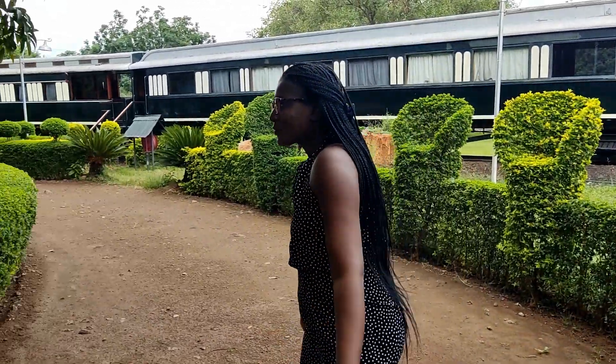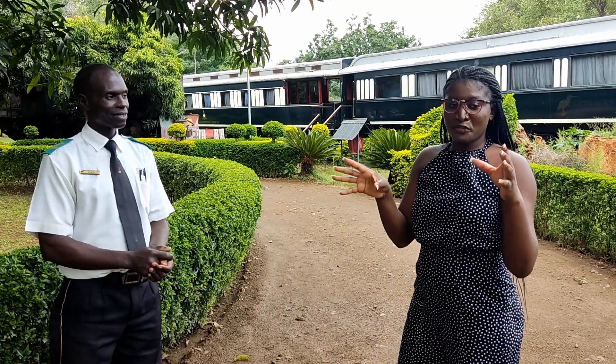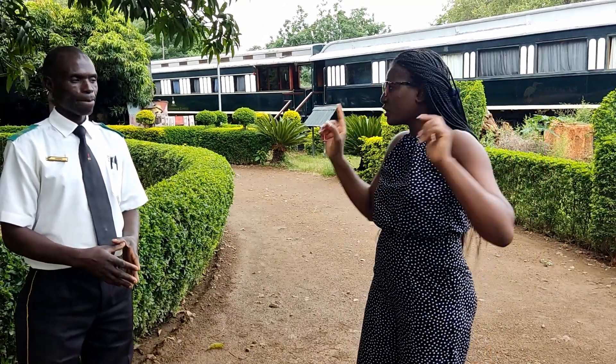Hi, my name is Beate Bianca. Today we are in Livingstone at Bush Track, and I'm accompanied by Mr. Chrispin who works here. Mr. Chrispin is going to show us briefly what Bush Track has. Whoever comes to visit Livingstone, make sure you stop at Bush Track — it's just off Mosi-oa-Tunya Road, just a few meters and Bush Track is right there.